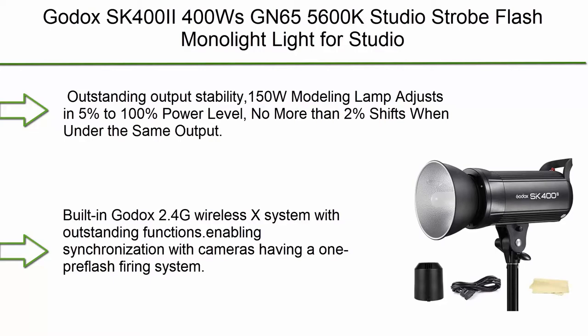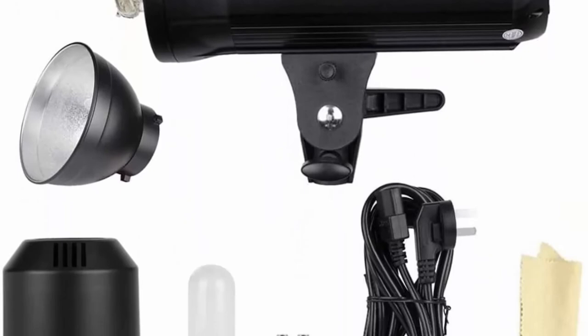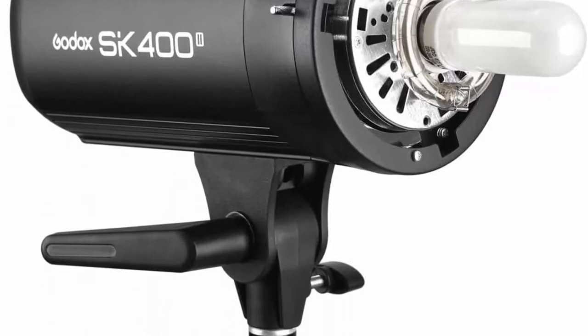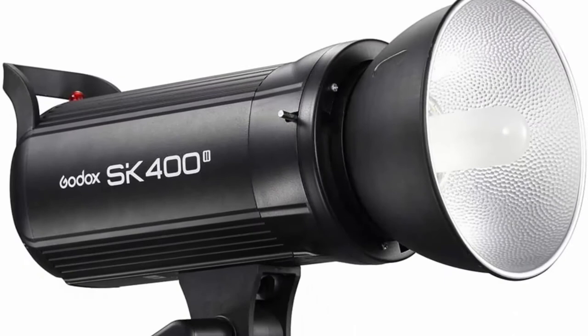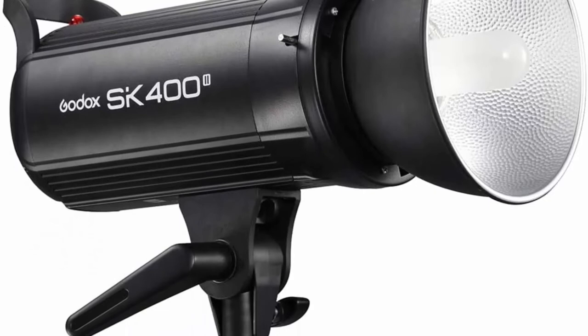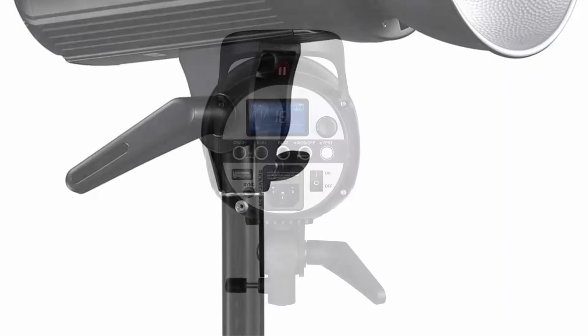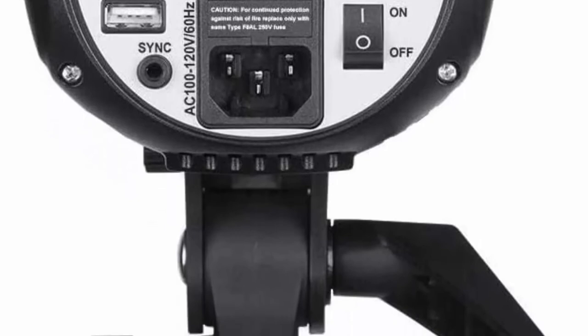Number 10: Godox SK400II 400W, GN65, 5600K studio strobe flash monolite for studio shooting with built-in Godox 2.4G wireless X system and 150W modeling lamp. The 150W modeling lamp adjusts from five percent to 100 power level with no more than two percent shifts under the same output. Compact and lightweight body with Bowens mount, excellent heat dissipation, and built-in cooling fan.